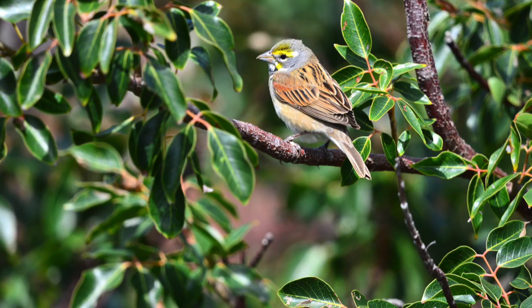Dickcissels could look kind of sparrow-like, but they just lack distinctive tones — they're tan-brown. They have very short, wide tails, while most sparrows have longer tails. They also have very long wingtips, broadly streaked backs, and very heavy, pale bills, unlike most sparrows.